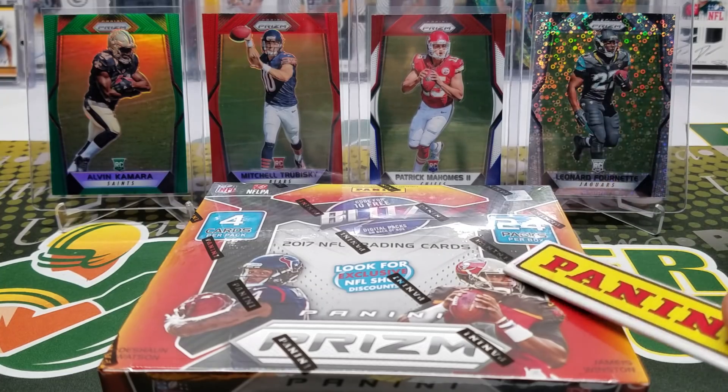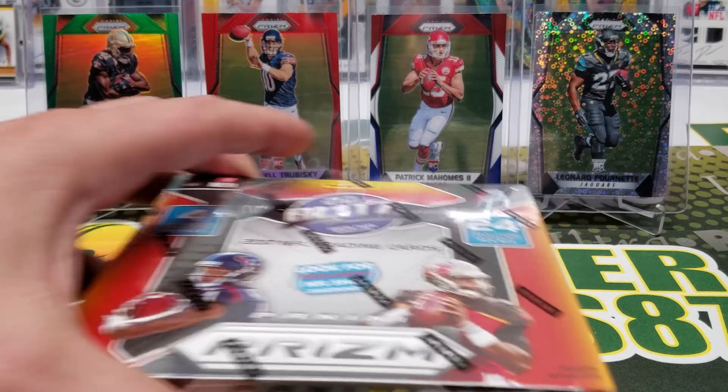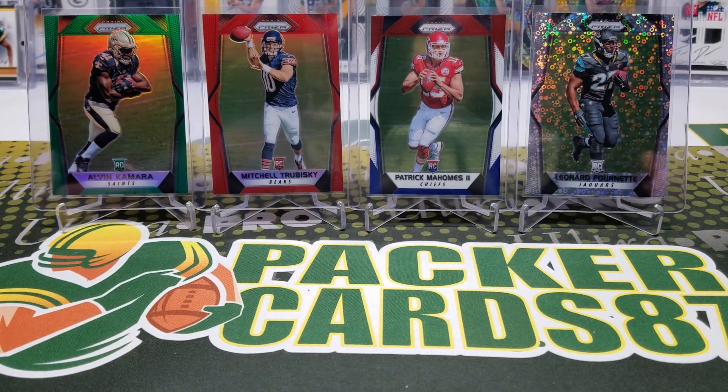Today we're looking for red, blue, and green parallels. The red is said to have a rough print run of about 10, the green is somewhere in the 100 range, and the blue is rumored to be five or less.